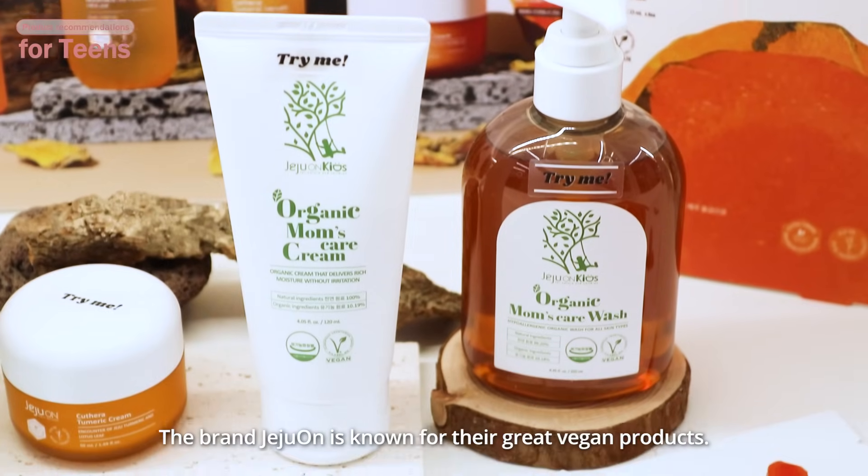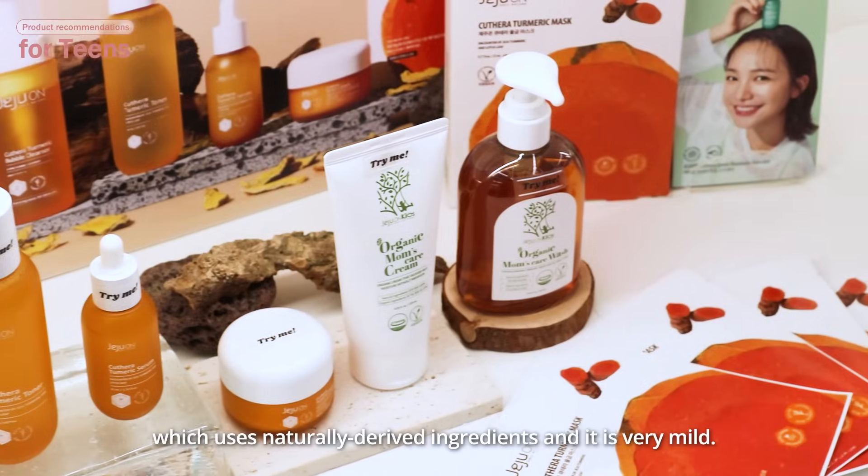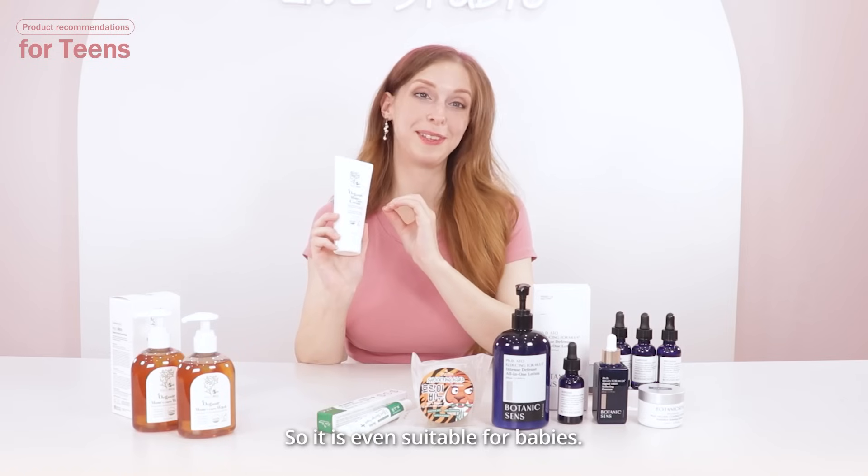The brand Jeju On is known for their great vegan products. They also have a Jeju On Kids line, which uses naturally derived ingredients and is very mild, so it's even suitable for babies.